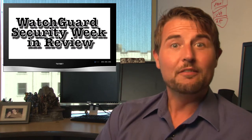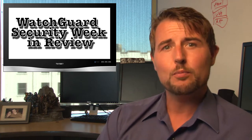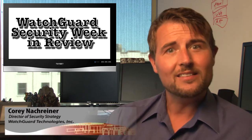Happy Friday folks, and welcome to WatchGuard Security Week in Review, a video podcast dedicated to quickly summarizing the biggest information and network security news each week and sharing practical security tips along the way. I'm your host and all-around security geek Corey Nachreiner, and this is the episode for the week starting September 1st, 2014.